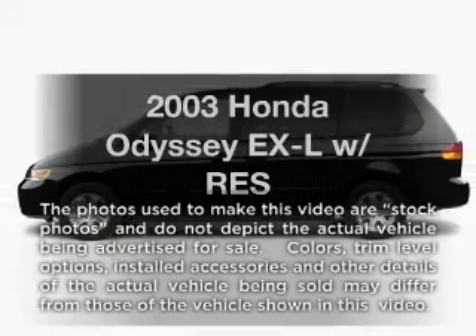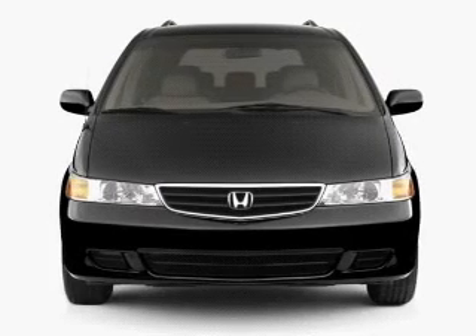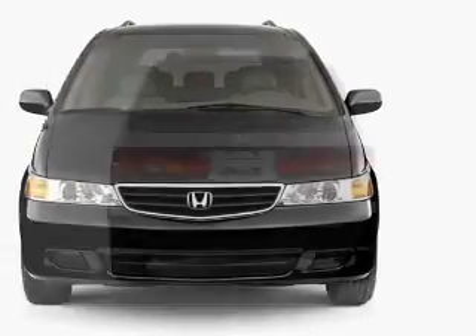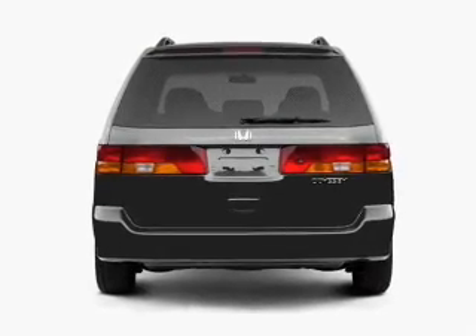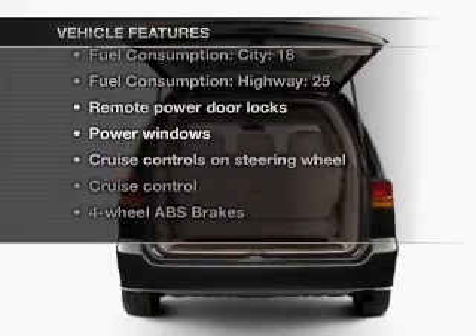Presenting the 2003 Honda Odyssey. If you're looking for an automobile with great attributes, look no further. With a reliable six-cylinder engine connected to a smooth shifting five-speed automatic transmission, you will appreciate the safety feature of anti-lock brakes. Plus, enjoy these notable features that are included in this vehicle.